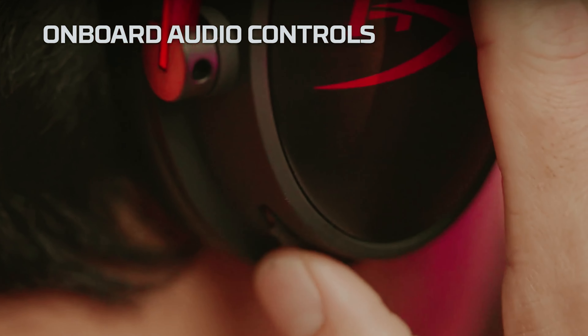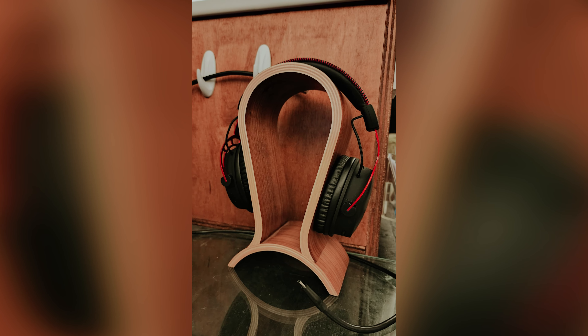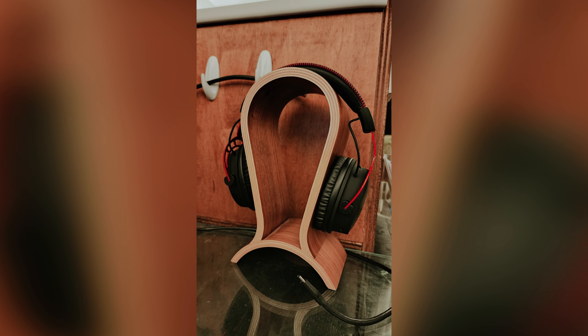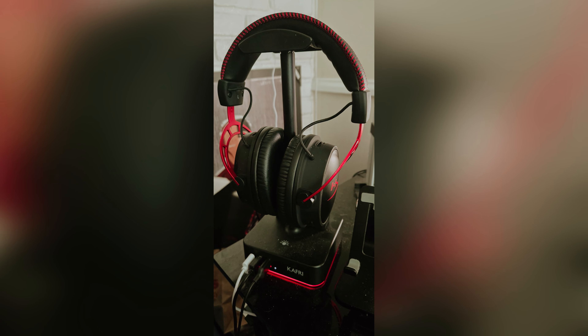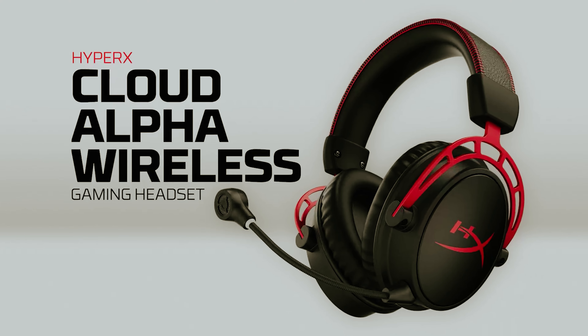While the microphone may be basic, it gets the job done for in-game chat. Overall, the Cloud Alpha Wireless is a solid choice for gamers looking for a reliable and high-performing headset for their PC. Yes, it may be a bit pricey, but the comfort, audio quality, and battery life make it worth the investment — so why settle for anything less when you can have the best with the HyperX Cloud Alpha Wireless?